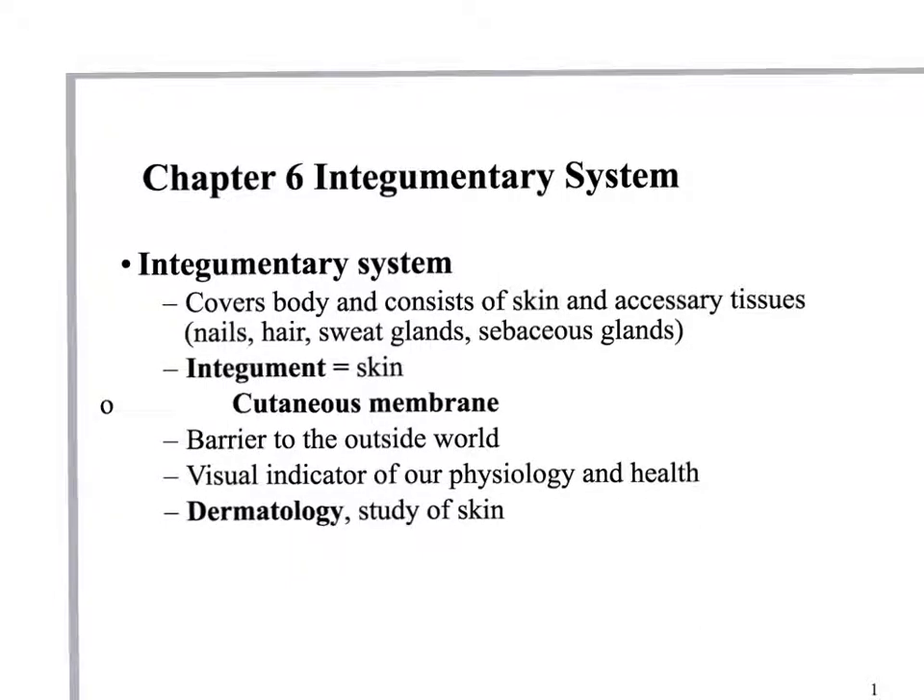The integumentary system is the skin and all of the glands and structures that are associated with the skin. The skin is the main organ — the integument equals the skin, your cutaneous membrane. That's our barrier to the outside world; it helps keep things out and important things in, like water, fatty acids, and temperature. It also helps regulate body temperature, keeps harmful materials out, and gets rid of some waste.